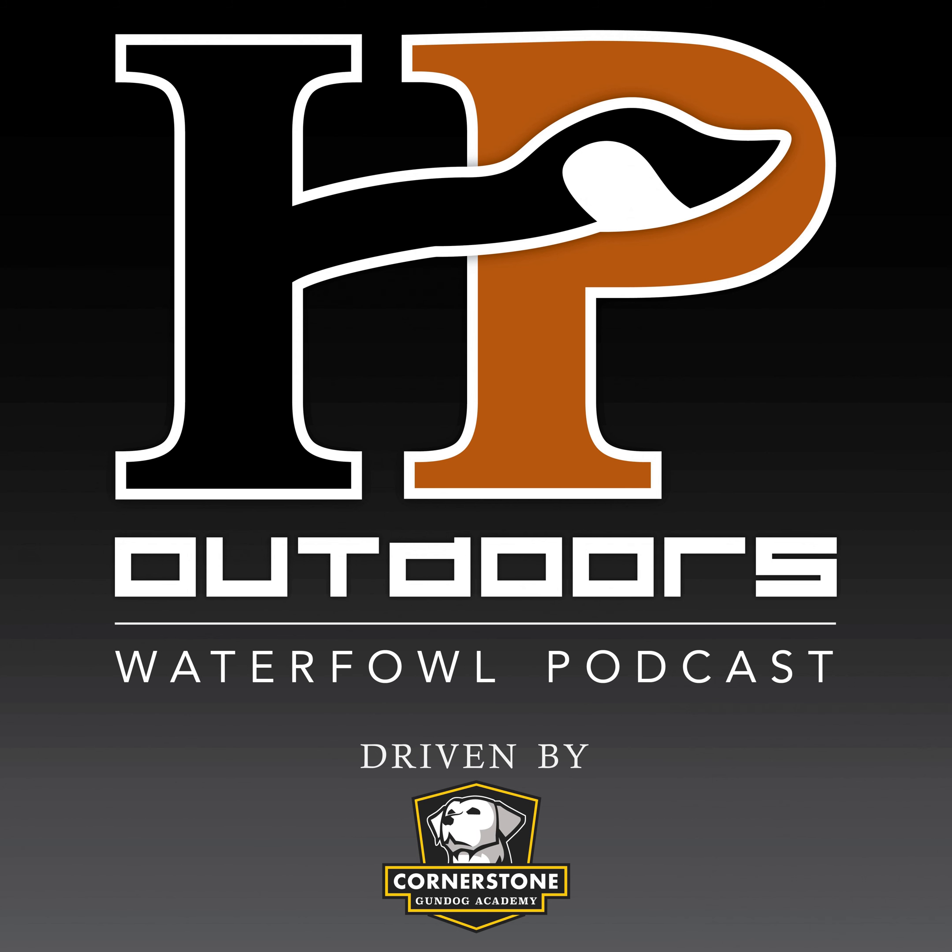Welcome to episode 184 of the HP Outdoors Waterfowl Podcast, your on-demand source for all things waterfowl and waterfowl hunting. If you're new to the show, you can check us out at hpoutdoors.com. You can find us on social media — Facebook, Twitter, and Instagram. If you're a Facebook user, head over to our listeners group where you can join almost 9,000 other waterfowl hunters talking all things waterfowl.